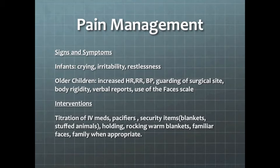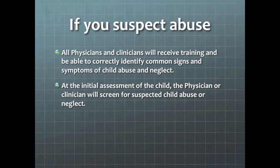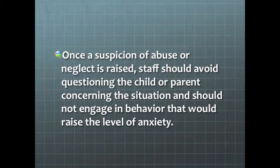Familiar faces do assist with some of that anxiety. Our closing discussion points will be related to child abuse. Perianesthesia staff have a unique situation to assess for signs and symptoms of abuse because the patient will be undressed in the OR. If you suspect abuse, all physicians and clinicians receive training and are able to correctly identify common signs and symptoms. At the initial assessment, the clinician will screen for suspected child abuse or neglect. At most facilities, all cases of suspected abuse or neglect will be referred to Child Protective Services or law enforcement. Trauma on-call social workers provide coverage during non-business hours and should be contacted through your hospital operator. Once a suspicion is raised, staff should avoid questioning the child or parent and should not engage in behavior that would raise the level of anxiety.